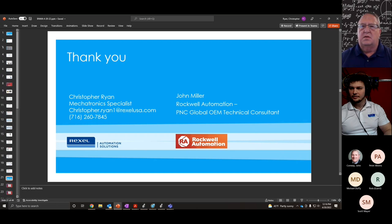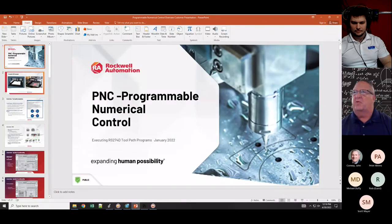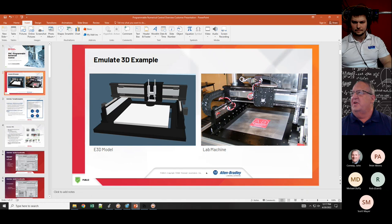My name is John Miller, I'm a principal engineer for Rockwell Automation, in my lab in Michigan. I have PLCs and drives set up in the lab and I'm physically connected to one of the PLCs to give you a live demonstration of PNC. On the right-hand side is a mechanical machine in my lab — three axes with Rockwell servo motors and Kinetix 5700 drives — that I use to test various profiles and applications for PNC.